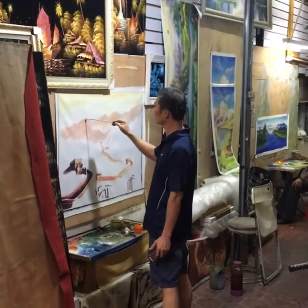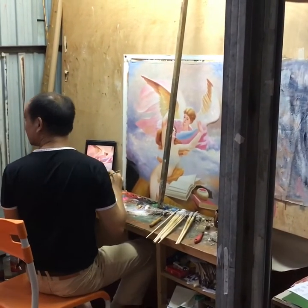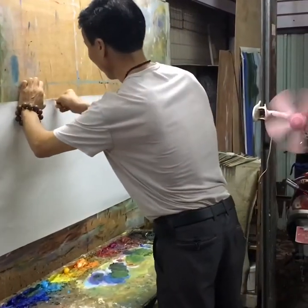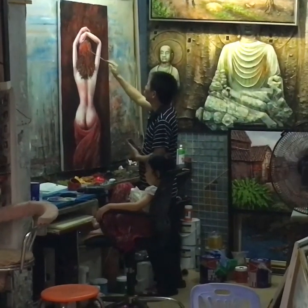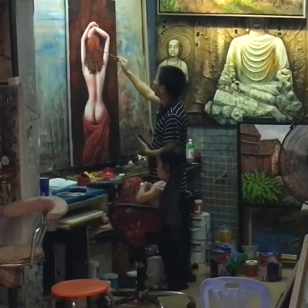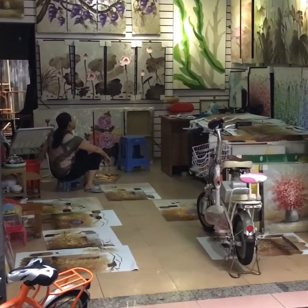Some artists work from pictures; many others work from iPads or phones. Here's an artist setting up a new canvas. I lingered in one alleyway watching this artist and his daughter, and this artist in a neighboring studio working on a bunch of paintings at the same time.